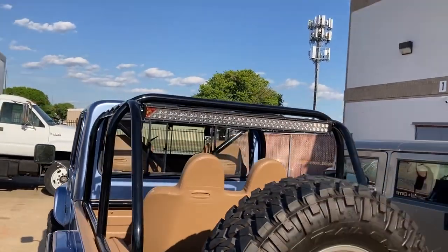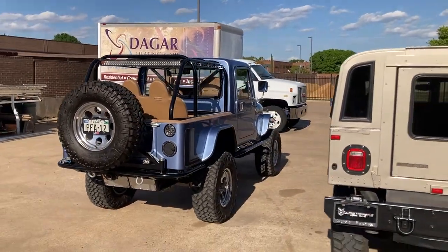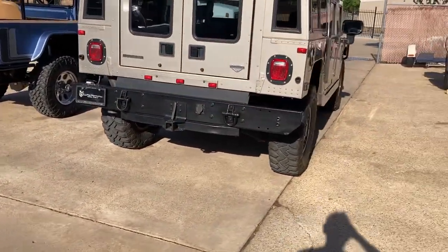It sits up really tall. Obviously it sits a bit higher than the H1, so you can tell how big that thing really is. It is a monster.